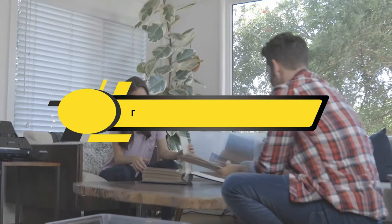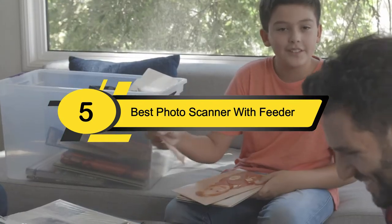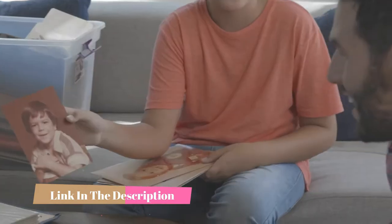Hi everyone, today we're going to take a look at the five best photo scanners with feeder on the market for this year. First we're going to show you our five best picks, then we'll talk about what you should look for before buying a best photo scanner with feeder. You can find timestamps and links to all the products we mention in this video down in the description below.